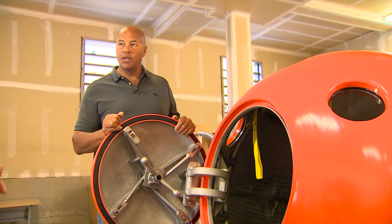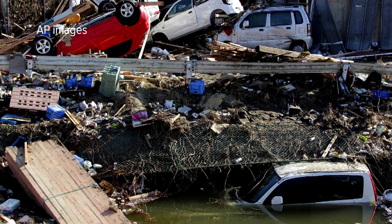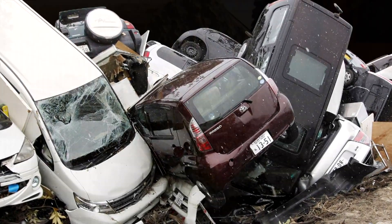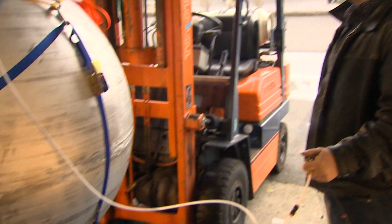It was these pictures taken in Japan that really showed what the capsule is designed for. Yes, people drown in tsunamis, but a big threat is being crushed to death in a swirl of floating debris.